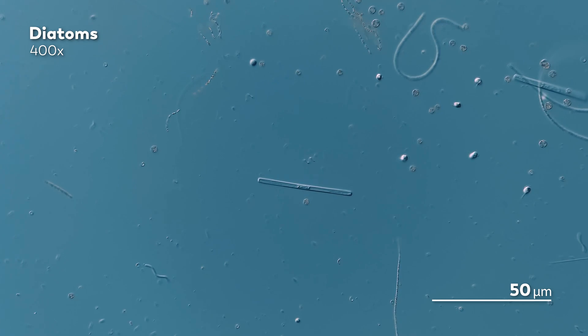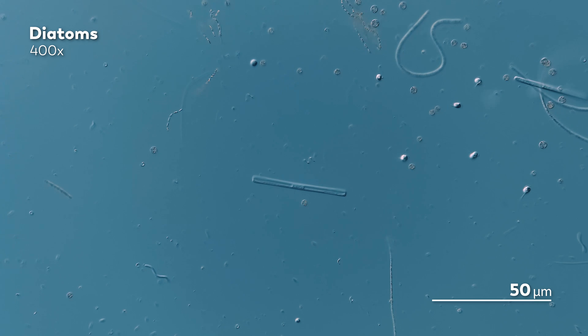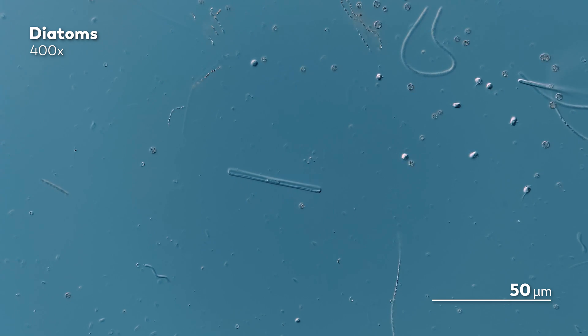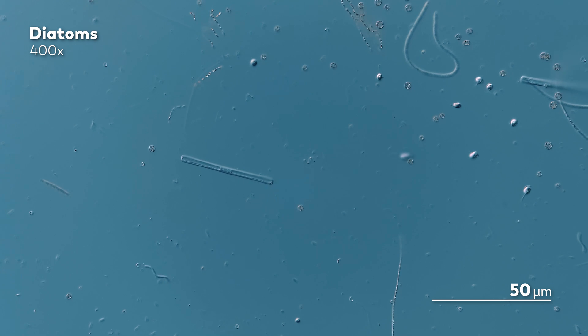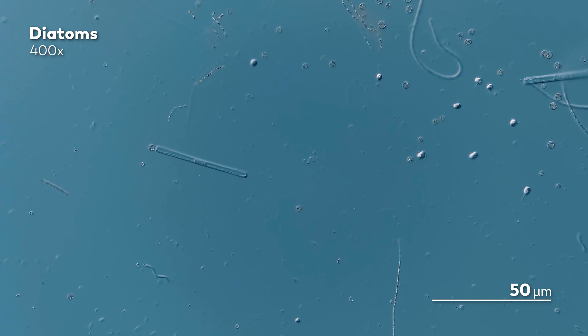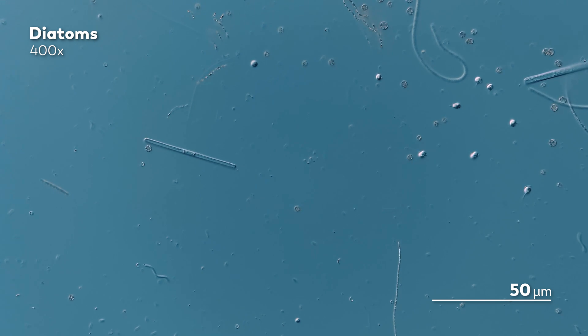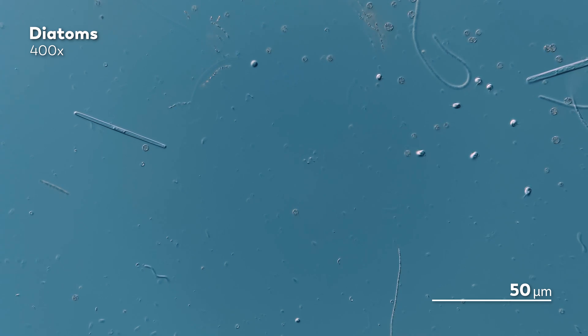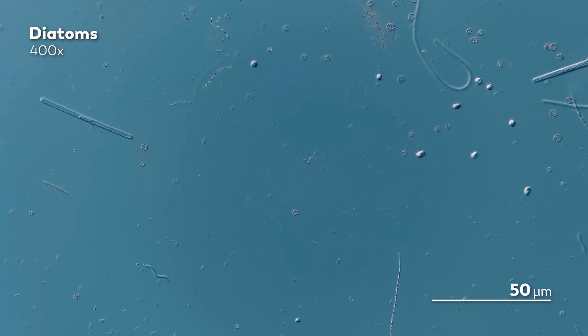When that diatom was not being eaten, it looked a bit more like this. This diatom came as part of a recent batch of samples that James received from the Baltic Sea. As he was sifting through them under the microscope, he noticed a diatom that looked like this, and what stood out to him immediately was the lack of color.